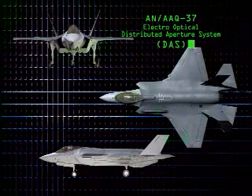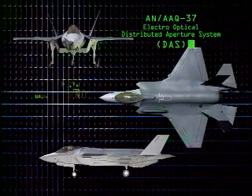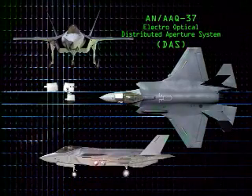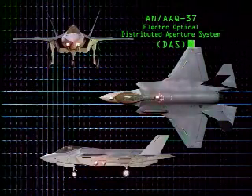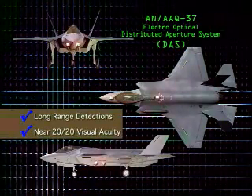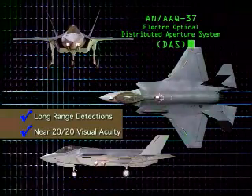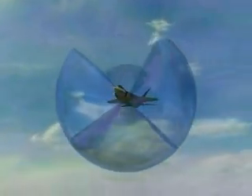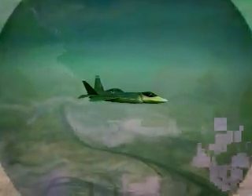The revolutionary AN/AAQ-37 Electro-Optical Distributed Aperture System, or DAS, is composed of six infrared sensors situated around the aircraft. The advanced IR sensors provide long-range detections and near 20-20 visual acuity, day or night. The result is complete spherical sensor coverage around the aircraft. The six IR sensors have extremely fast update rates and are digitally fused to eliminate seams and to perform multiple functions in every direction at all times.